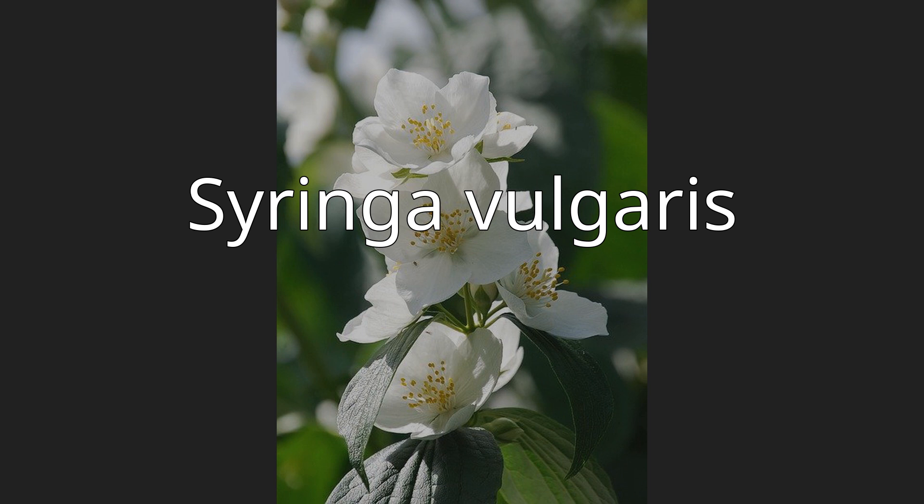Grown for its scented flowers in spring, this large shrub or small tree is widely cultivated and has been naturalized in parts of Europe, Asia, and North America. It is not regarded as an aggressive species. It is found in the wild in widely scattered sites, usually in the vicinity of past or present human habitations.